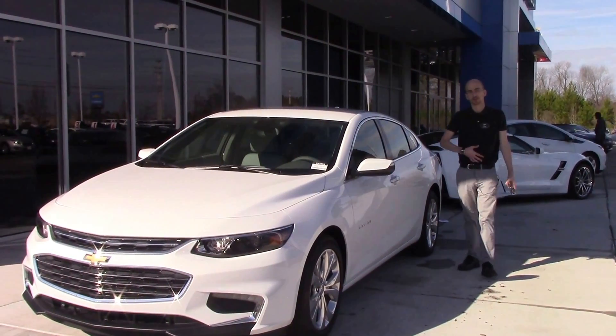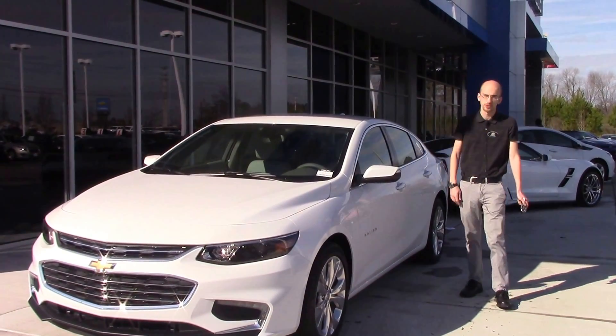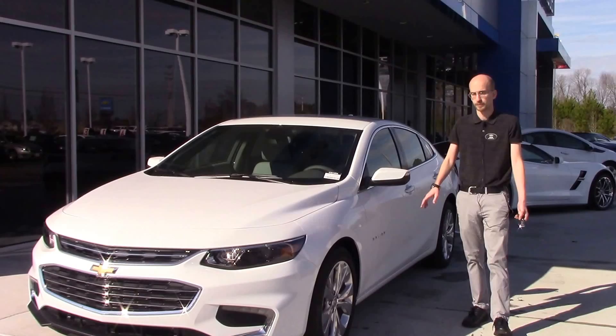Hi, welcome to Hubert Vester Chevrolet. My name is Sean Borgstrom. Today we're taking a look at this beautiful 2017 Chevy Malibu Premier.